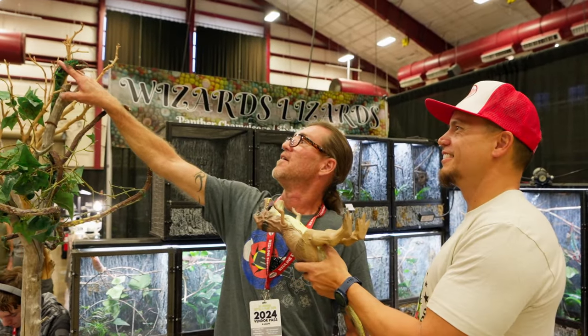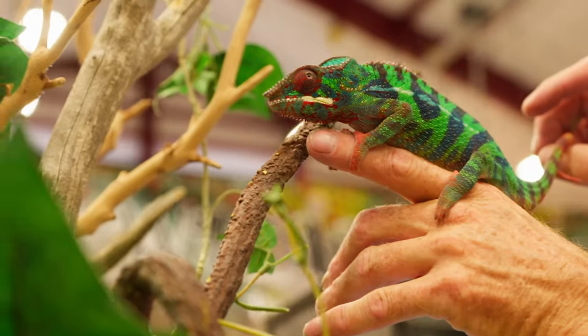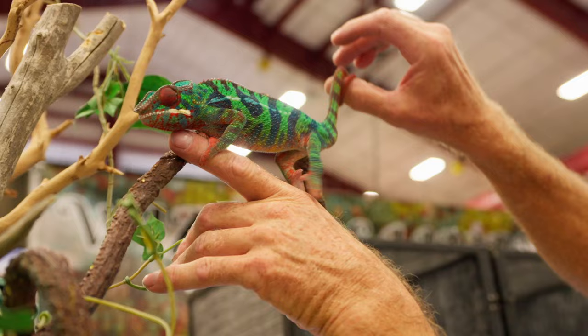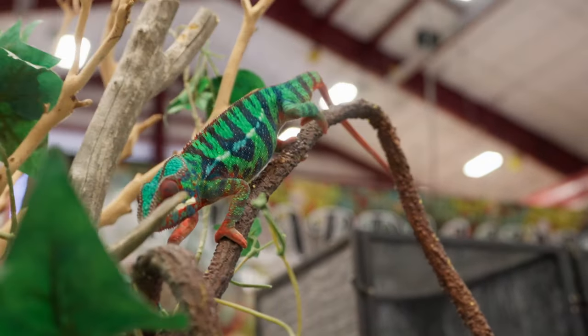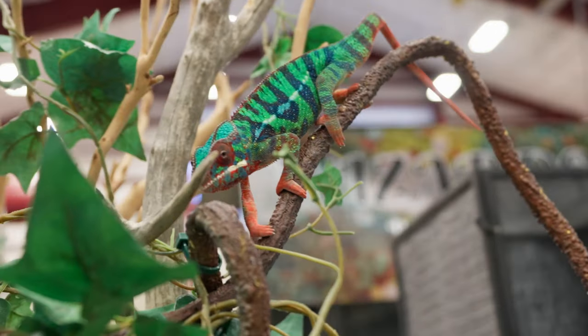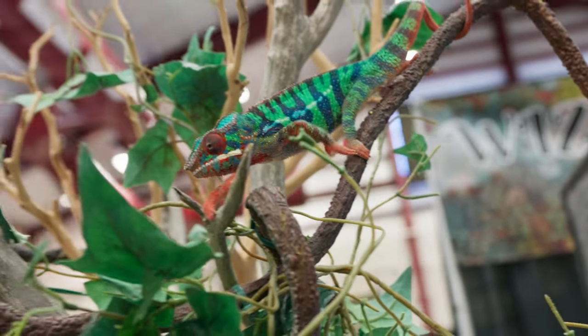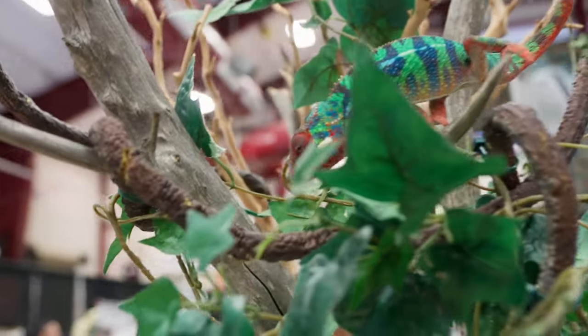Hi, Elwood. It looked so human the way he grabbed your fingers like that to come up there. Yeah, Elwood is a pretty special chameleon. He likes to be out of his habitat; he kind of likes to be with people more than most chameleons do. So he's just really friendly, and we're hoping to find him a girlfriend so we can have some little Elwoods running around the house.